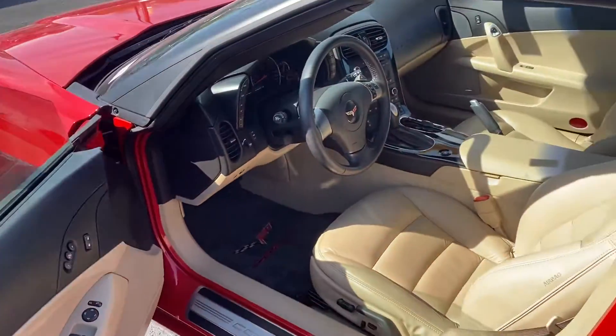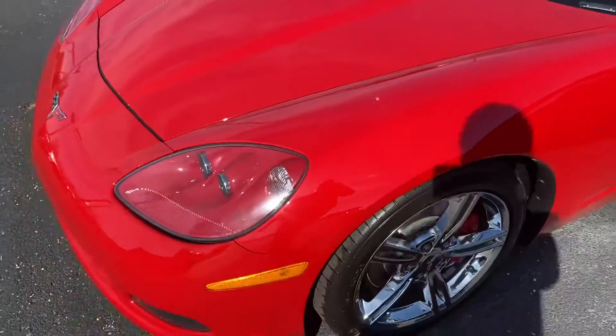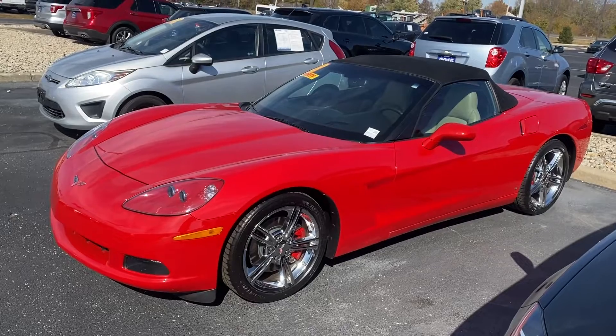Very clean vehicle. If you're interested, feel free to give me a call at 317-852-2231. Thanks, have a good day.